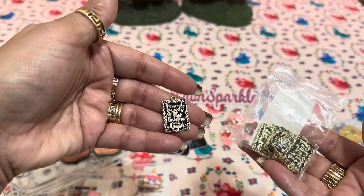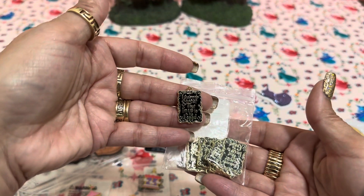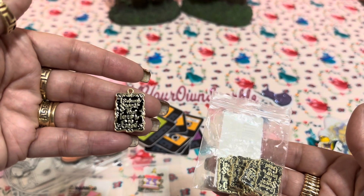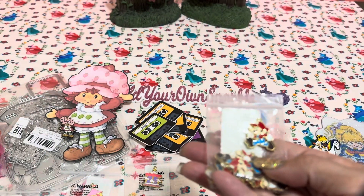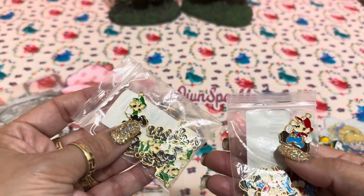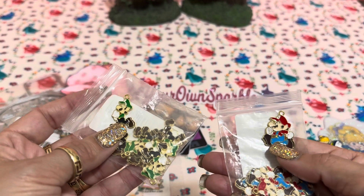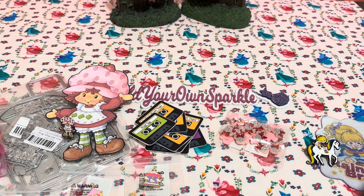I picked up some Harry Potter-themed charms that say 'I solemnly swear that I am up to no good.' The writing is tiny so it's hard to see on camera. I also got Mario and Luigi figures for the 80s project — I don't remember exactly when Luigi was introduced, whether it was the 80s or shortly after, but you can't leave one brother out! Those are going to be really fun.